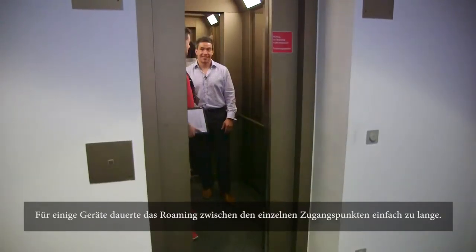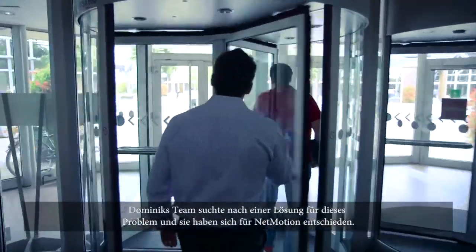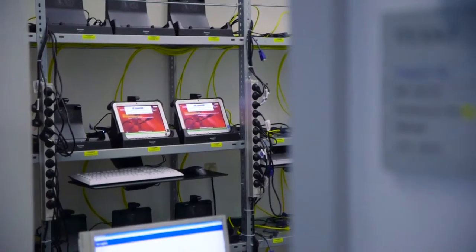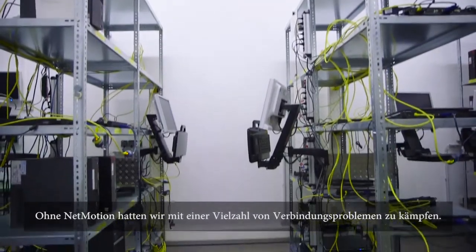It took a couple of devices just too long to roam from access point to access point. The team searched for something that could bring a solution for this, so they chose Net Motion. We had a lot of connectivity issues without Net Motion — a lot of IP address switches and a lot of roaming between all these access points — and our application crashed.